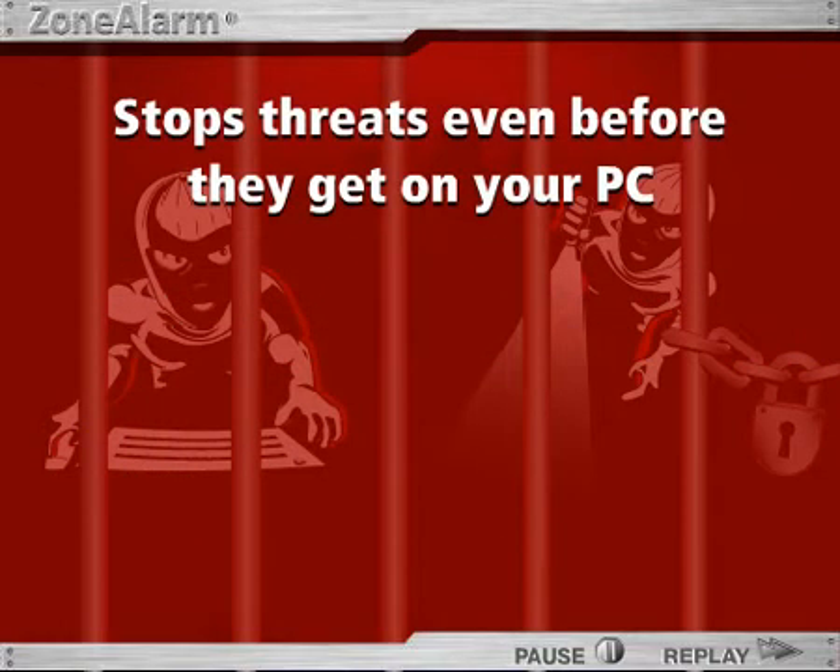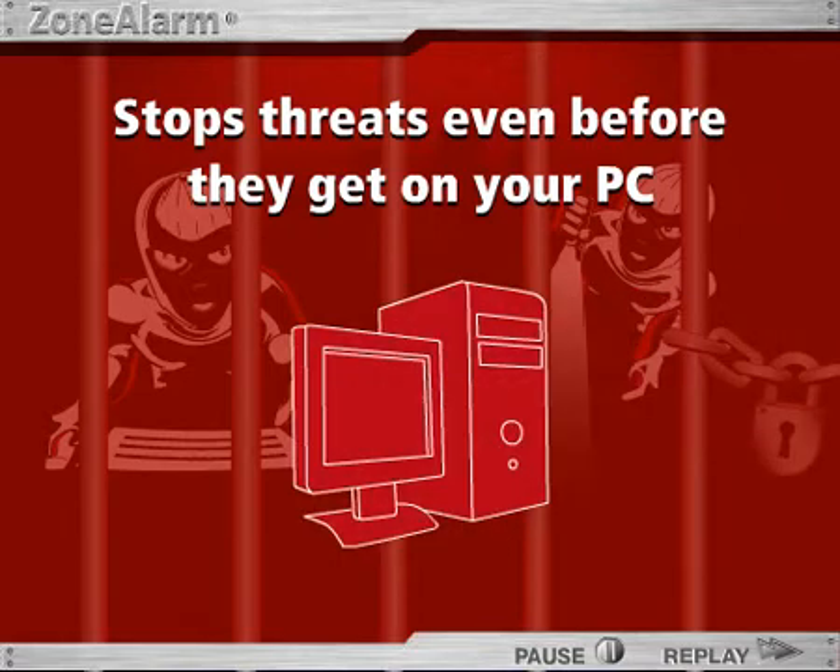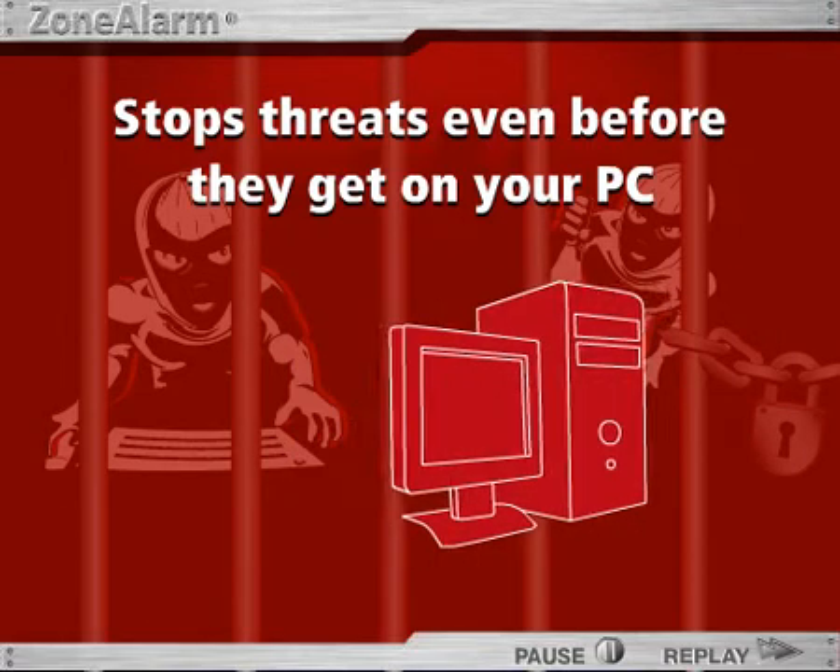Not only does it remove malicious software from your computer, but it stops threats even before they get on your PC. Here's how it works.